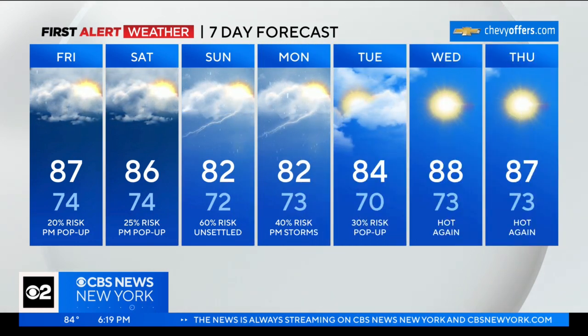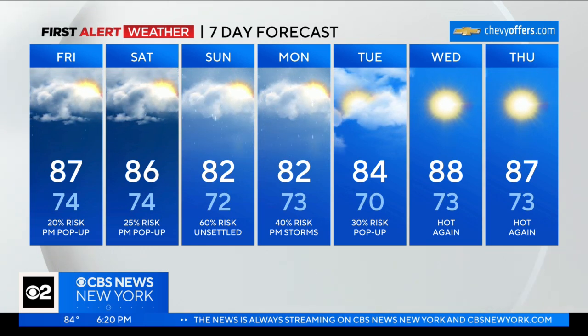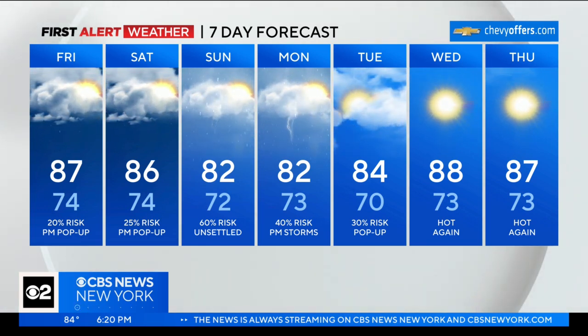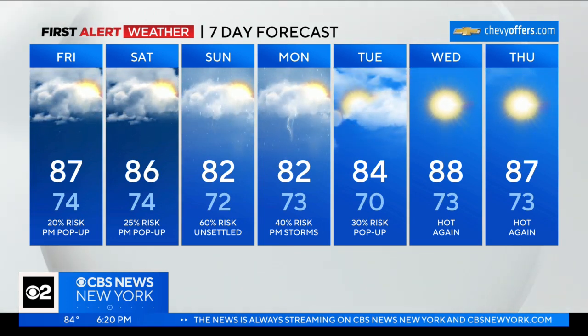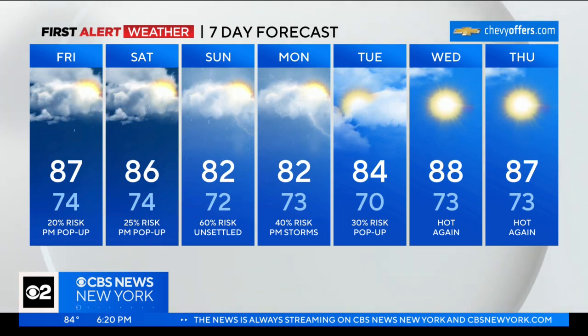We're looking at 87 for your day tomorrow, 86 on Saturday. Both those days are running somewhere like a 20 to 30 percent risk for some wet weather. Then you get to Sunday — we're going to bump that up to 60 percent chance. Flash flooding is a concern for Sunday, maybe even into Monday. Monday you're 82, Tuesday the rain lingers. As of right now, Wednesday and Thursday just look to be hot and kind of steamy out there. It's now July 6th and we have not had our first heat wave yet — it's getting close. Hot enough.